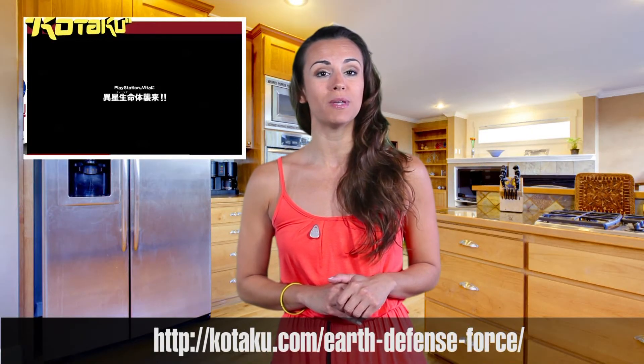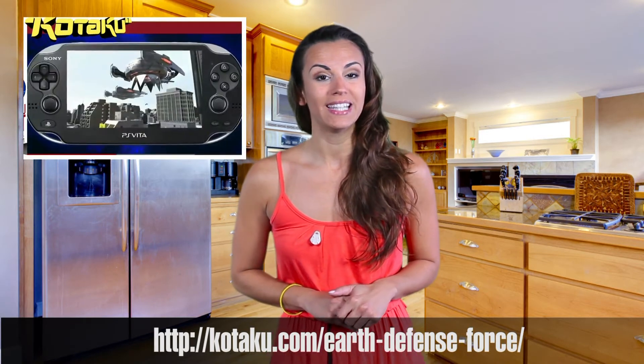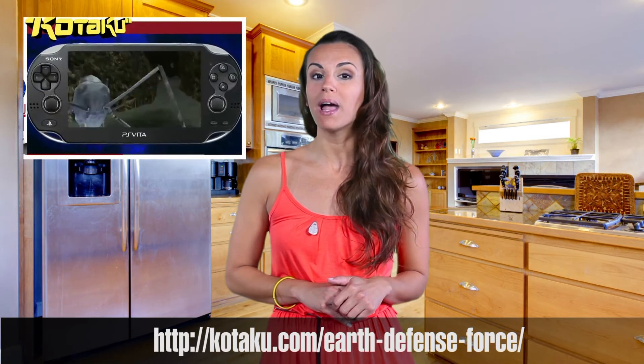In other cool news in the gaming world, we've got Earth Defense 3 Portable. That's right, they're bringing in the giant bugs on the PS Vita. The game will be available in Japan this fall.